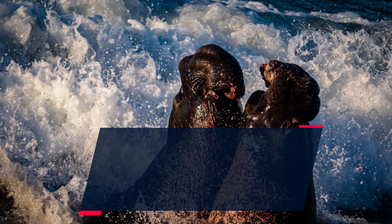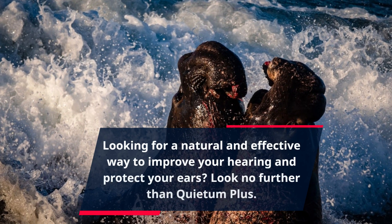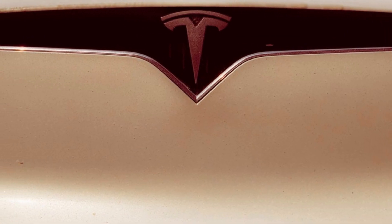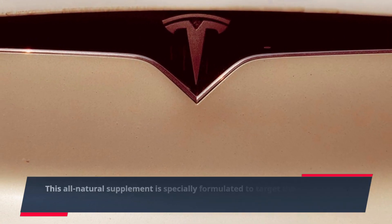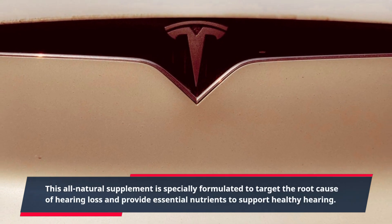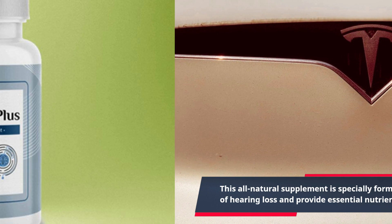Looking for a natural and effective way to improve your hearing and protect your ears? Look no further than Quietum Plus. This all-natural supplement is specially formulated to target the root cause of hearing loss and provide essential nutrients to support healthy hearing.